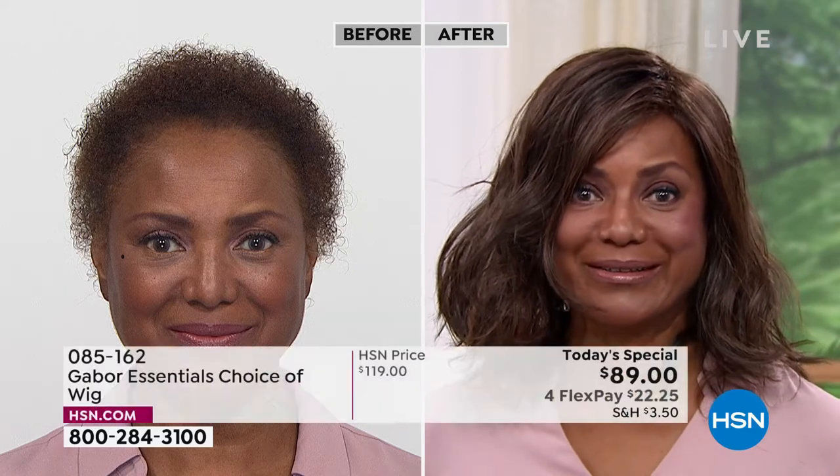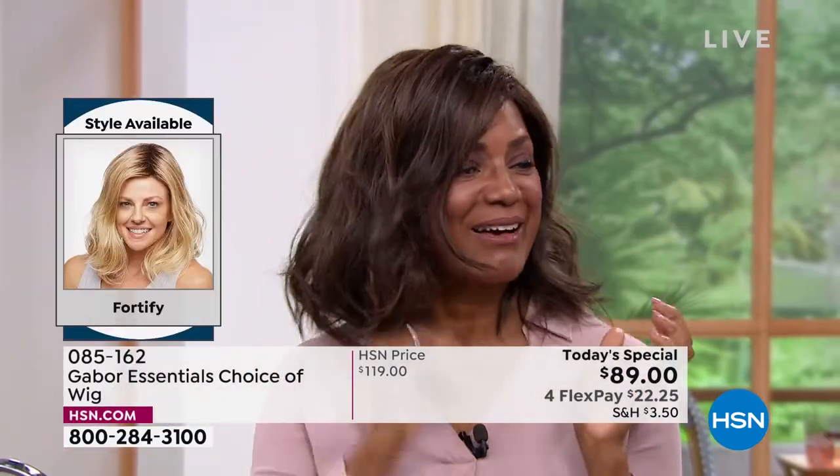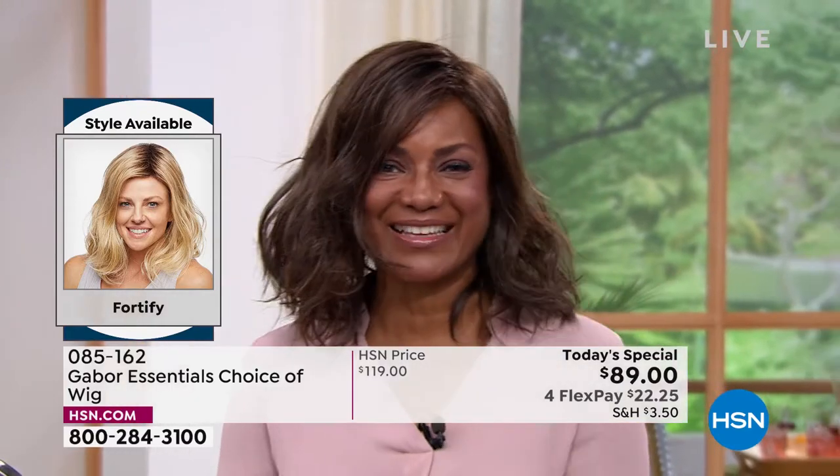Even in the weather you don't have to worry — it got wet and I was still looking good. I love it.